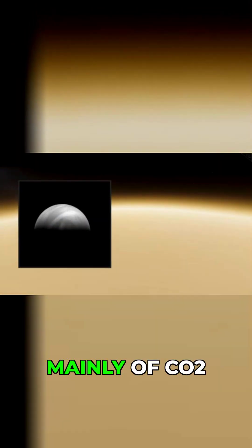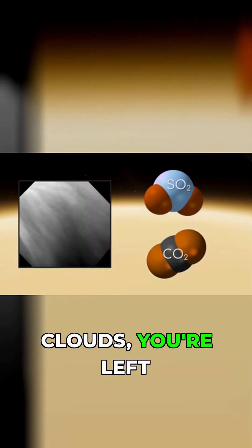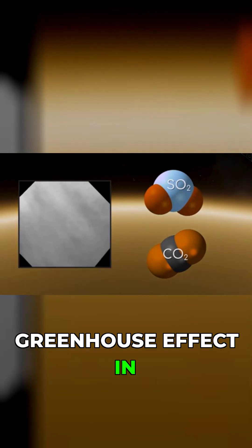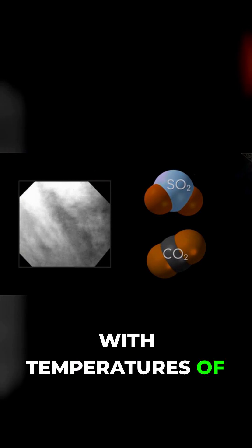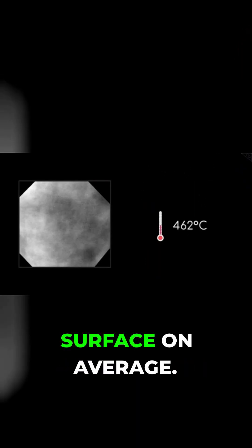The atmosphere consists mainly of CO2 gas, and combined with sulphur dioxide clouds, you're left with the strongest greenhouse effect in the solar system, with temperatures of 462 degrees Celsius at the surface on average.